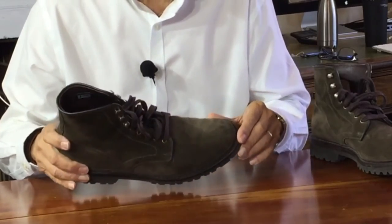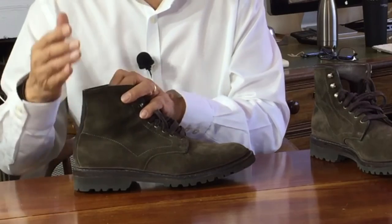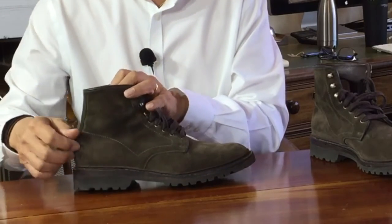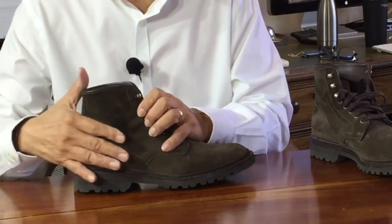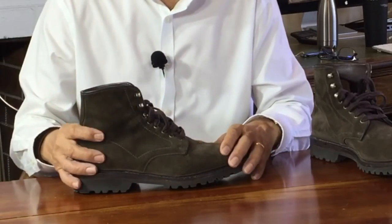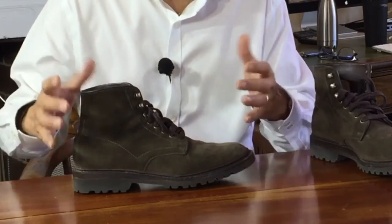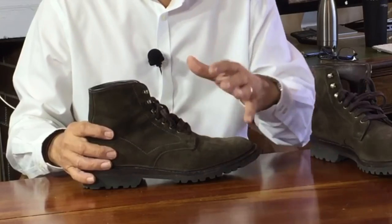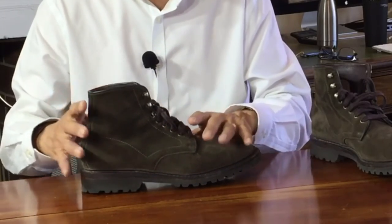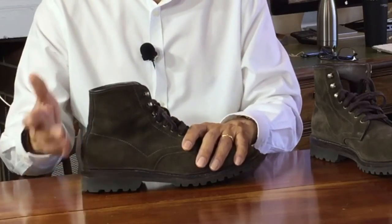If there are spots on the suede, you can use a rubber eraser that comes in a suede kit. You literally rub out the dirt, dust off the rubber scraps, and then use the suede brush to clean it up and smooth the nap. Ninety percent of the time, that's all you need to do. Sometimes the suede can get something spilled on it or covered in dirty moisture, and if brushing or rubbing at it isn't going to help, you can use a little suede shampoo.